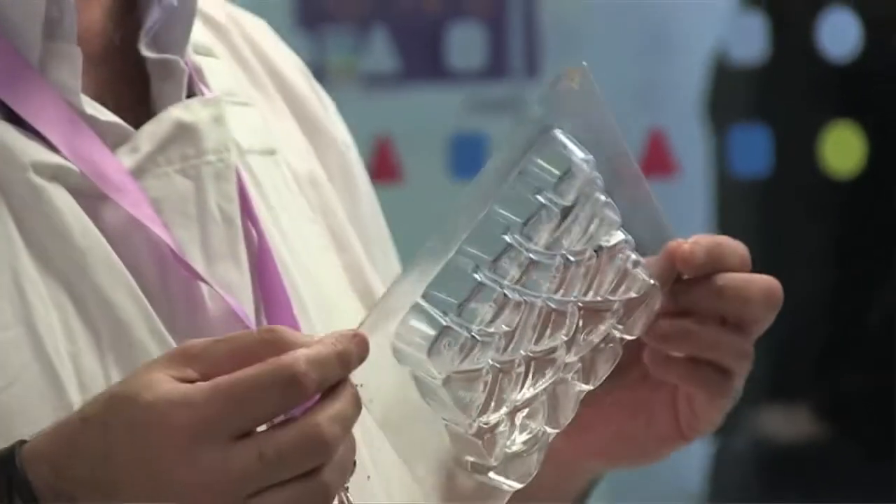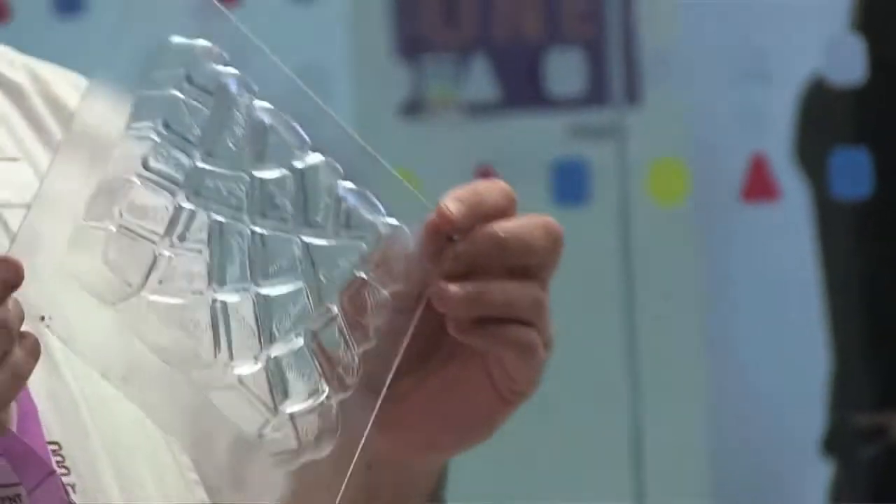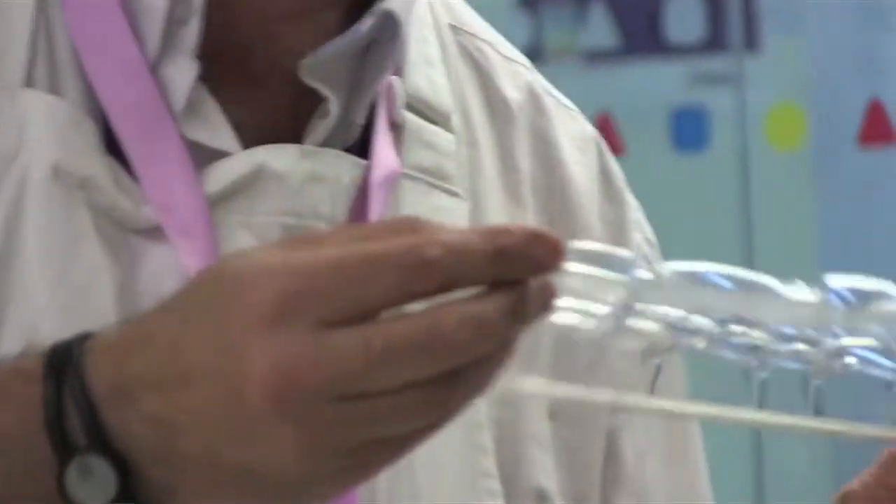We have an industrial design team based within the GCT — the global chocolate category — that helps us turn our ideas into physical forms within a matter of hours. I can go and talk to our industrial design team now, we can sketch some ideas, and by tomorrow they'll have 3D CAD drawings done of those ideas.